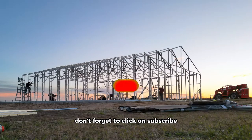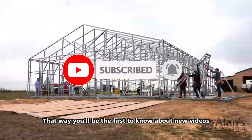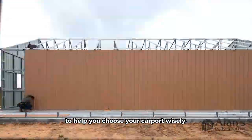Before we start, don't forget to click on subscribe and turn on notifications. That way, you'll be the first to know about new videos from Allen's Factory Outlet to help you choose your carport wisely.